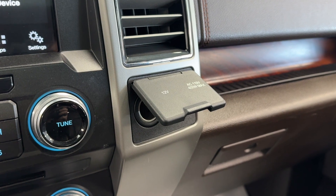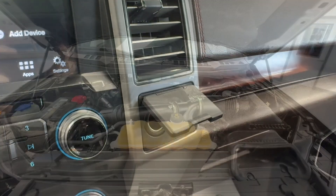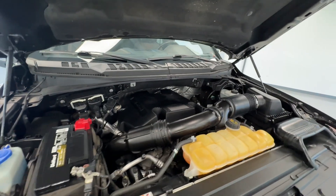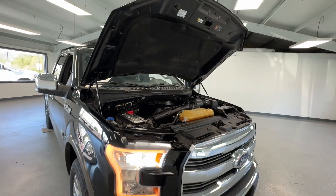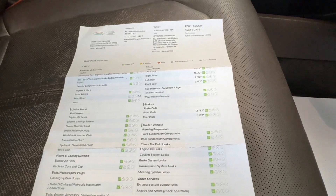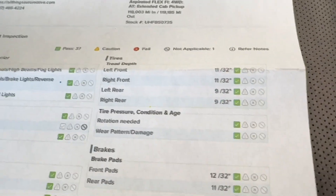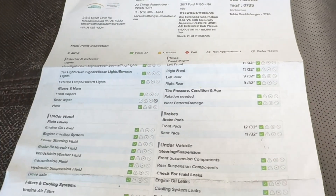Additional power outlets up front include your 12-volt and 110. Under the hood, you will find your 3.5-liter EcoBoost engine — very clean, no evidence of exhaust leaks or oil leaks. Our crew always does a phenomenal job making these ready for the next buyer. Located in the glove box, you will find the multi-point inspection sheet. The front tires are at 11s and the rears are 9s, and the brake pads are green — everything ready to go for the next buyer.